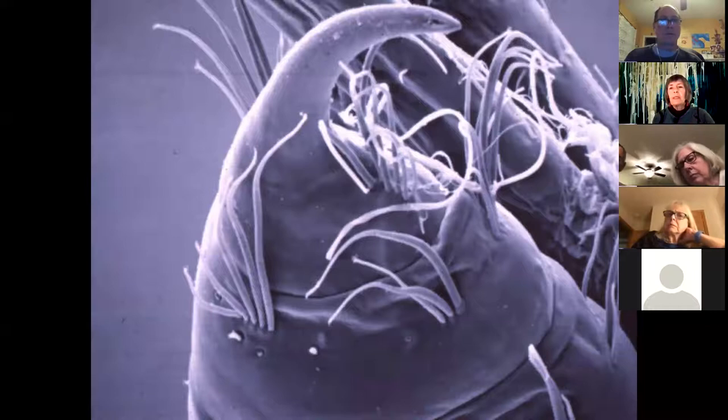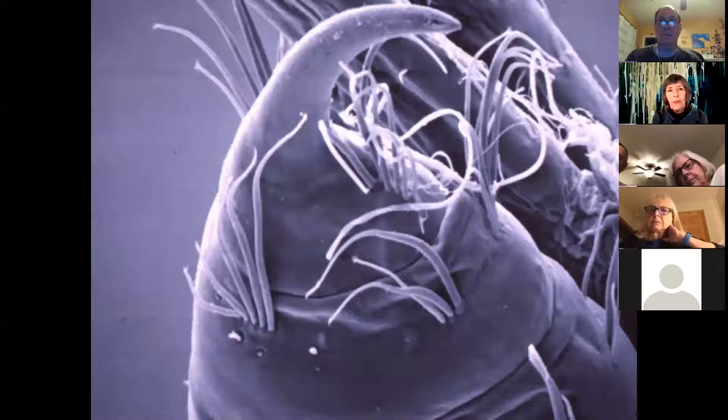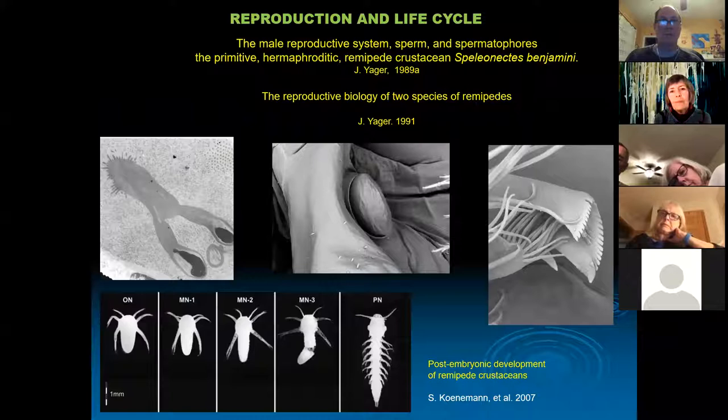Every remipede has a fang; they're all using it to inject prey with the toxin. What they eat is still somewhat controversial — do they always eat other crustaceans in the cave, or are they eating bacteria? The connection within the cave food web is still being worked out.